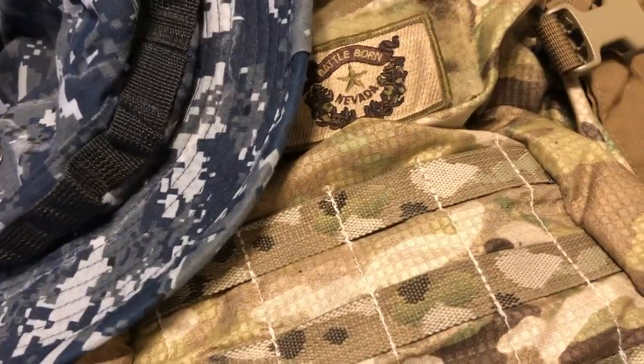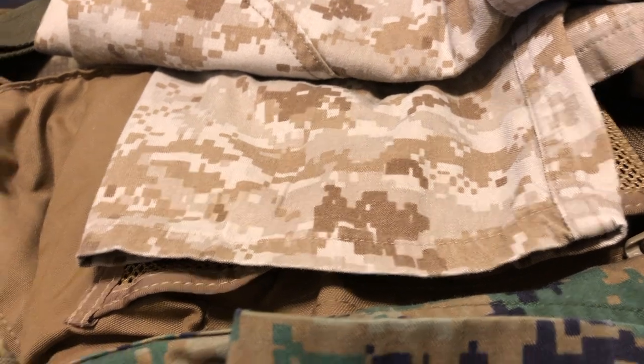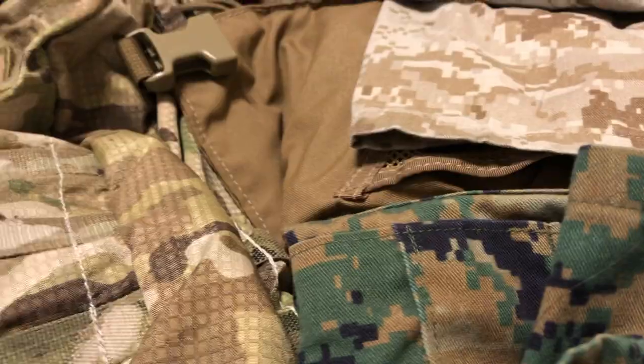You got old World War Two gear, the Navy Blueberry stuff, you got Multi-Cam, I think it's the ACU, the woodland camo, the desert digi — I forget what they call that one — but you got the desert tan coyote. There's just so many patterns.